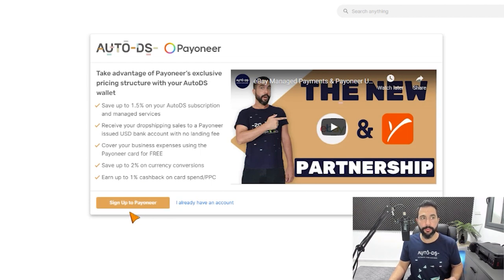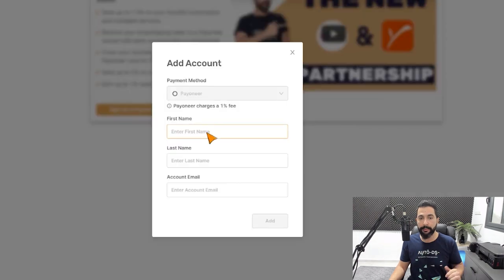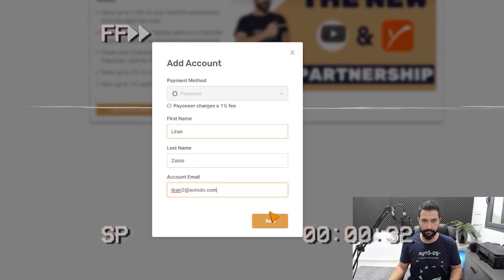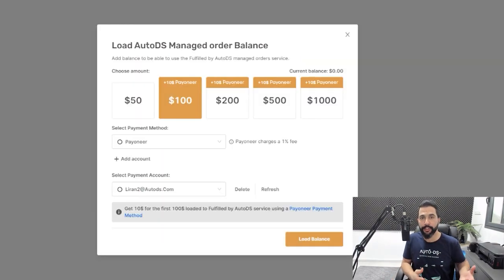Now instead of signing up to Payoneer, I'm going to click on 'I already have an account' and simply enter my Payoneer account information. And that is all there is to it. After allowing the connection between AutoDS and Payoneer, all that's left to do is load your balance and get the bonus I mentioned at the beginning of this video. As you can see here, I can top up my managed order balance with any sum that I want, and I'll have another $10 bonus from the partnership between Payoneer and AutoDS. Start streamlining your finances now and enjoy all of the perks and benefits that come with the AutoDS wallet.